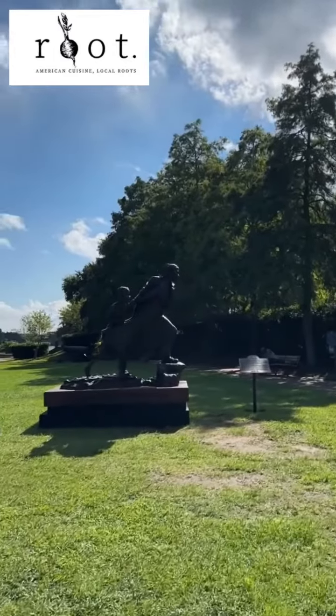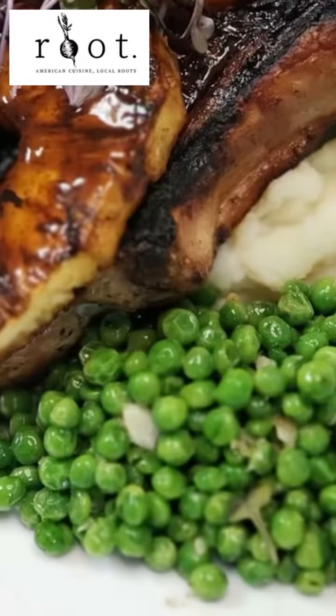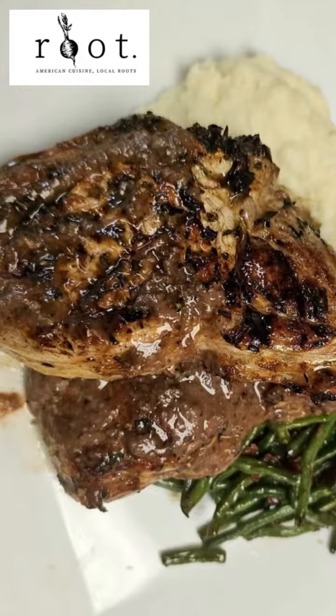We're also going to do this amazing grilled 12-ounce bone-in pork chop. That pork chop is with charred grilled pineapple and a brown sugar glaze. We're also going to serve that with red skinned potatoes and bacon-wrapped green beans.